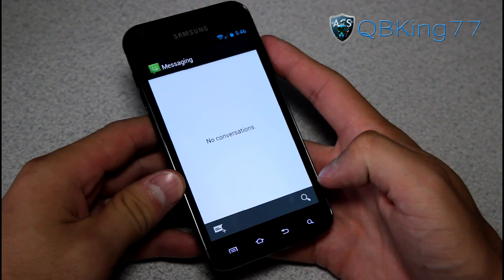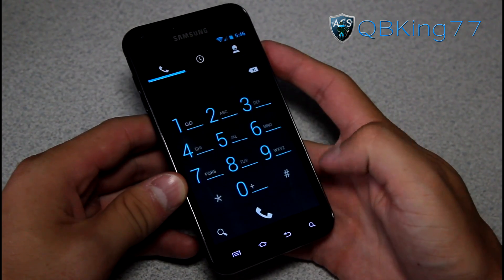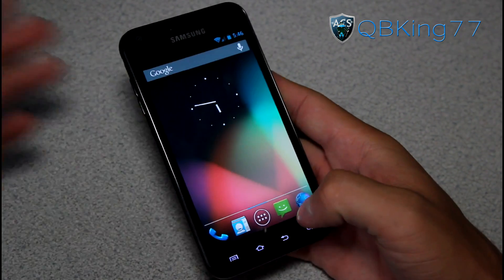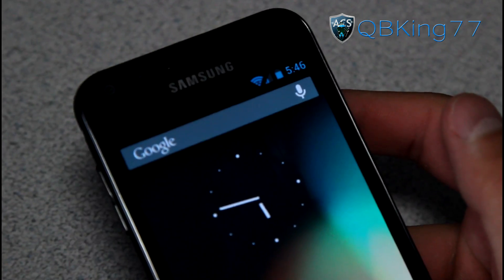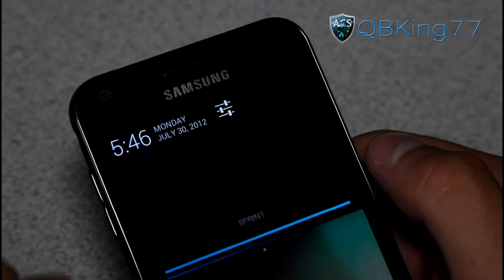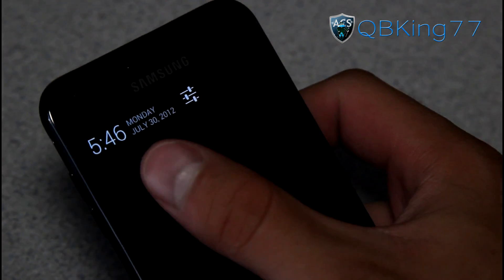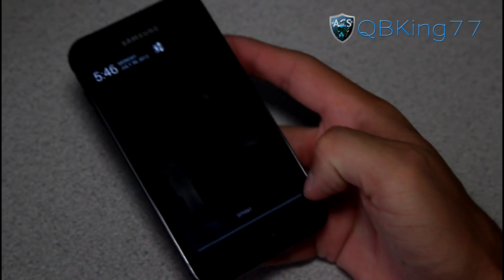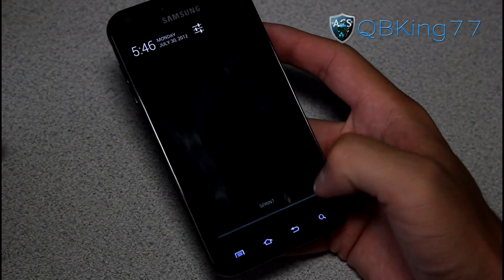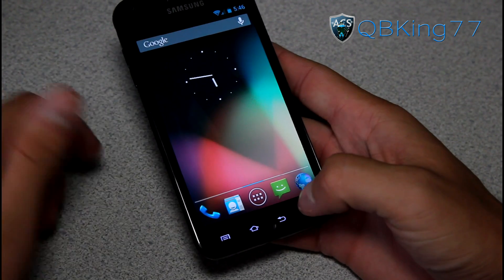You got those awesome Jellybean transition animations — looks very smooth. Got that nice AOSP style dialer right there. It looks very cool at the top, with a nice blue color to it. All the icons are pretty much stock. Pull it down and you've got that Jellybean notification bar with the date and the time — pretty much all dark tinted. Lights up blue when you press on that bar. You've got a settings button right there.